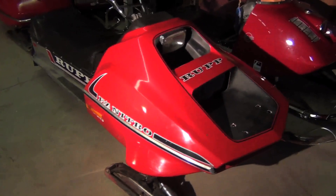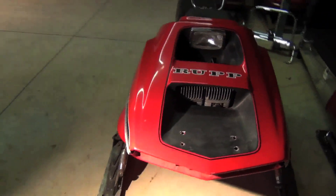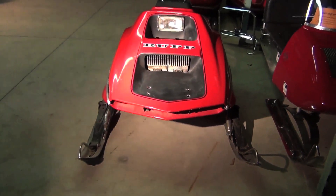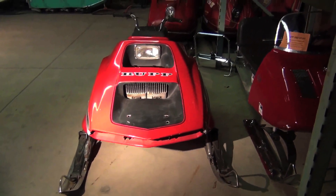This was made for racing, mainly for ovals. Very wide for its time, very fast. It wasn't extremely reliable because it wasn't really made as a trail rider, but more of a racer.